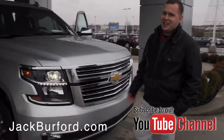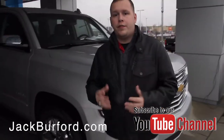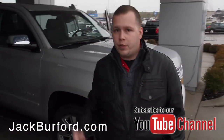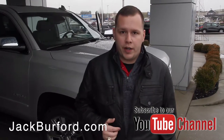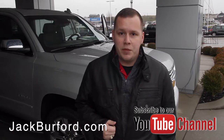It's a beautiful vehicle. For more information you can visit us online at jackburford.com. Don't forget to subscribe to our YouTube channel — there's a notification bell below so you can see all of our latest uploads. We're right here at 819 Eastern Bypass in Richmond, Kentucky. Can't wait to see you!